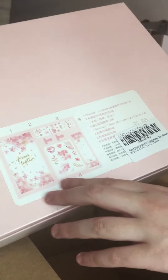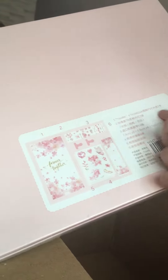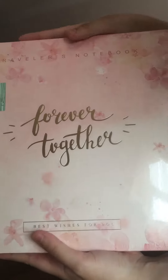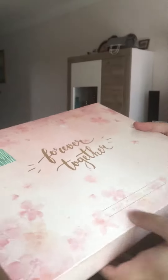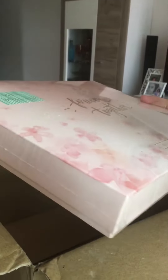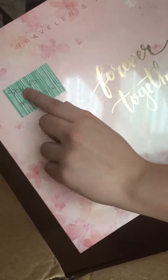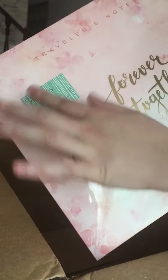I can't read what's in here — it looks like Japanese or Chinese, I think it's Japanese. It's a big box called 'Forever Together.' It's in cherry blossom colors with cherry blossoms all over it. She put on my account that I won.